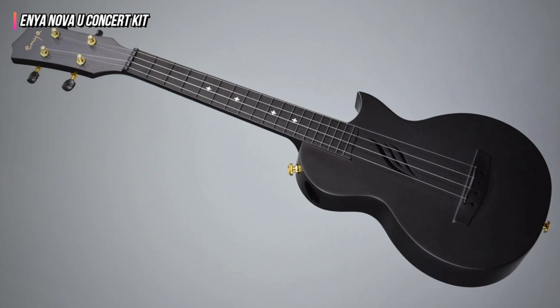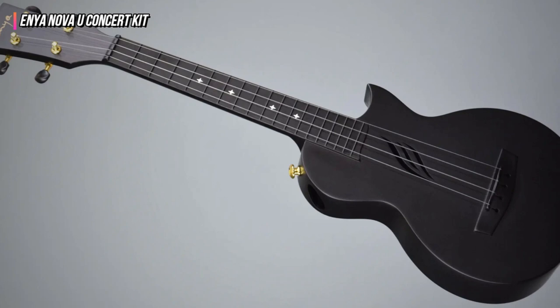Because of its endurance, it is also ideal for travel. When strummed, the Enya's distinctive sound hole design produced a chimey tone with a lovely and energetic sound. It has incredible sound purity and resonance.